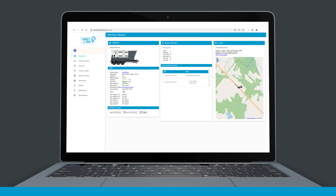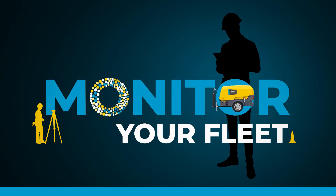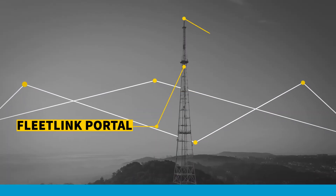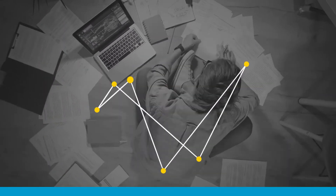Fleet Link visualizes the status and performance of your fleet of Atlas Copco compressors, generators, light towers, and pumps. A built-in smart box or core box gathers data from the controller of your equipment. That data is then transferred via a cellular connection to your Fleet Link portal.